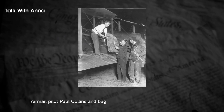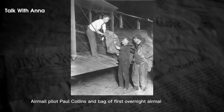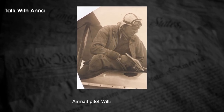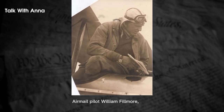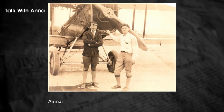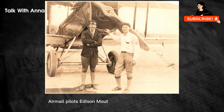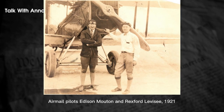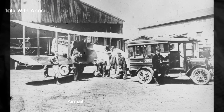To improve delivery time and attract more customers, the U.S. Postal Service planned a transcontinental air route from New York to San Francisco. The first two legs opened in 1919 with stops in Bellefonte, Pennsylvania and Bryan, Ohio, while the third leg opened in 1920 with stops in Iowa City and St. Louis. Feeder lines were also established from Minneapolis and Chicago.